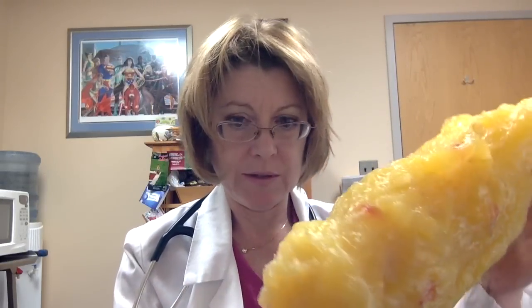Somebody mentioned I should have more visual effects. This is a model of five pounds of fat, just so you get an idea. This belongs to one of the other physicians — I borrowed it from him. So this is five pounds of fat. That's a lot. When people are 20 pounds overweight, that's four of these that you're carrying around.